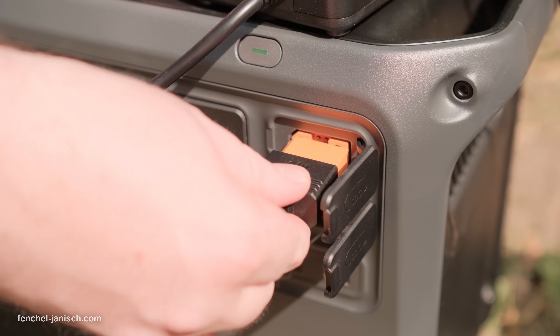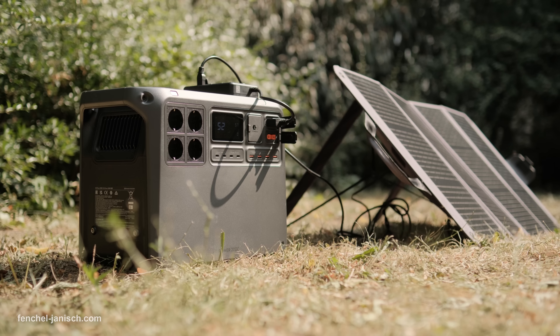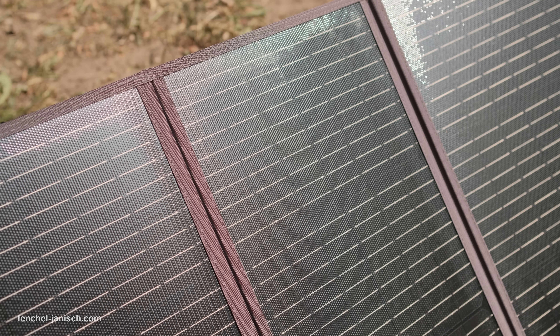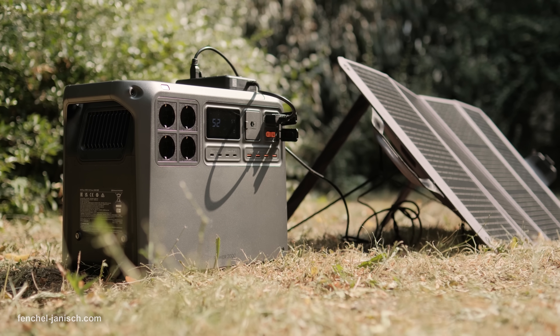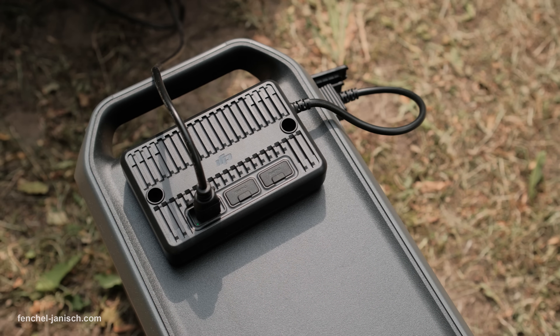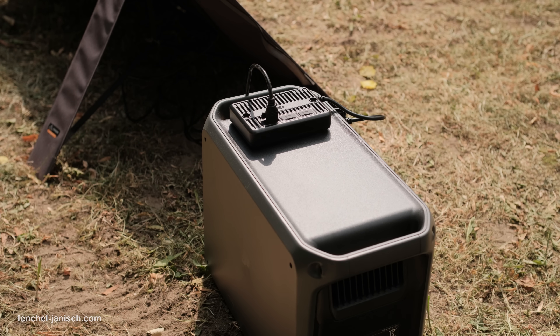Two SDC ports enable fast charging of DJI drones and can connect solar panels or expansion packs. Charging is equally versatile: connected to the grid, it reaches 80% in 45 minutes and fully charges in 75. The 1kW super-fast car charger fills it in 145 minutes, while the 1.8kW solar or car charger delivers up to 1800W input with dual-port solar panel support.